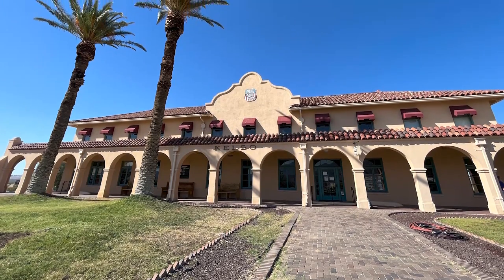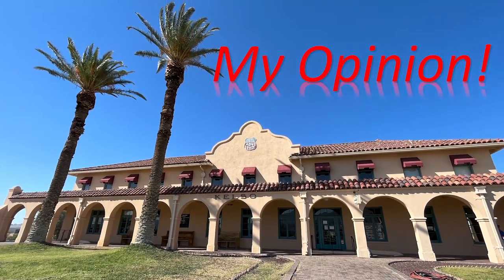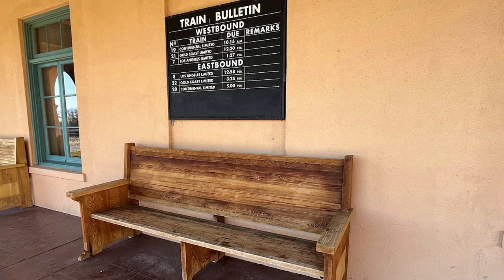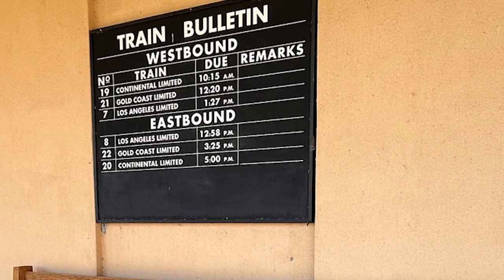Isn't it gorgeous? I just love this thing — the blue sky and the palm trees, you can't beat it. Here's the train bulletin. Westbound, eastbound — the number 19 train is the Continental Limited, due at 10:15 a.m. Oh, that's soon!